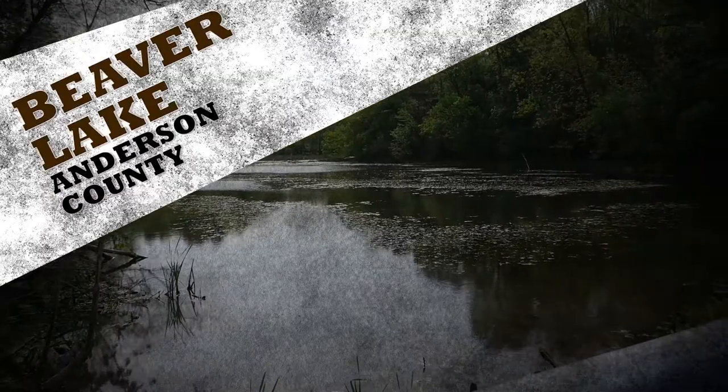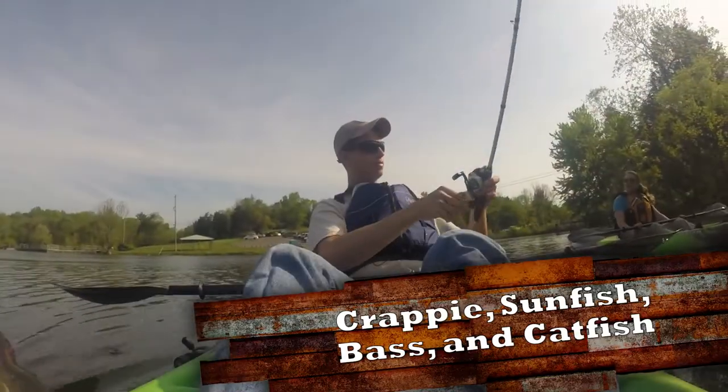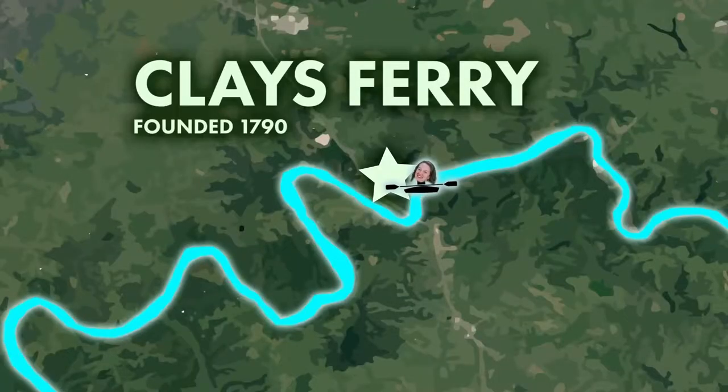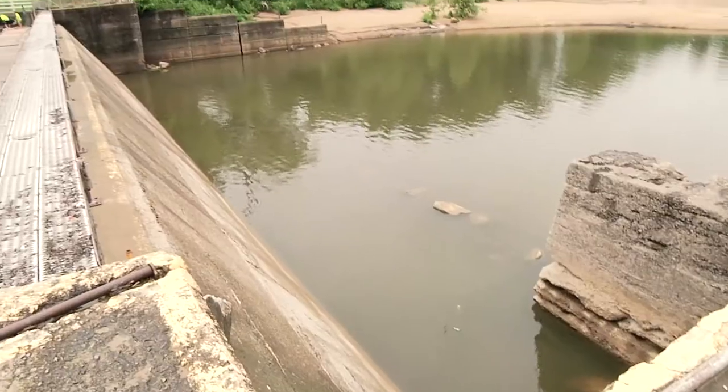Beaver Lake is a beautiful little 146-acre lake in Anderson County, not far from a couple of very well-known distilleries. Fish for crappie, sunfish, bass, and catfish.